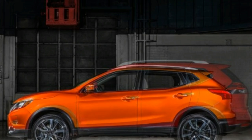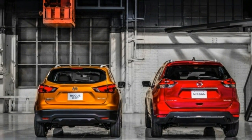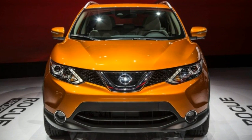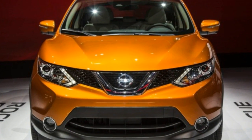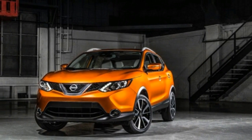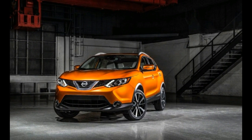Nissan's familiar S, SV, and SL trim levels comprise the Rogue Sport lineup, with front-wheel drive standard and all-wheel drive being an option. The S includes a USB port, Bluetooth, a backup camera, and satellite radio.